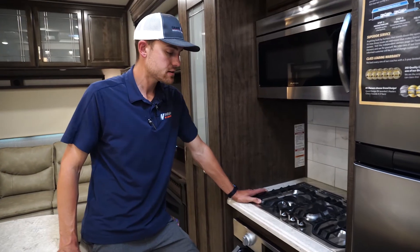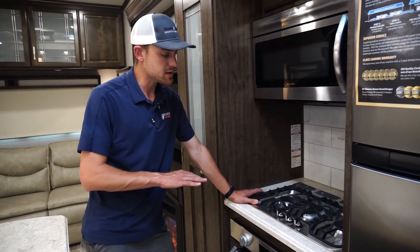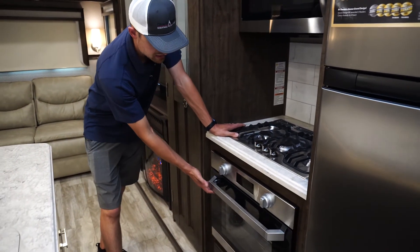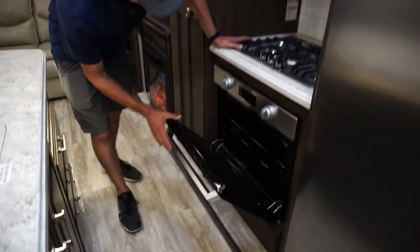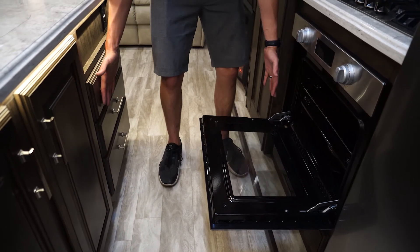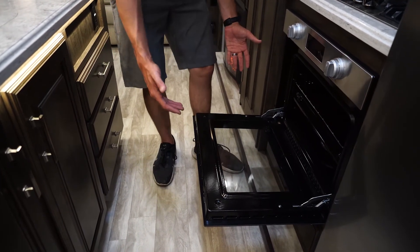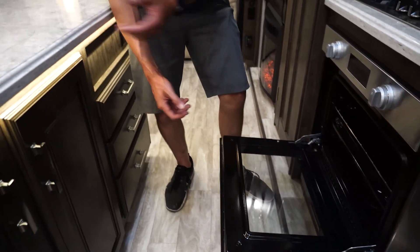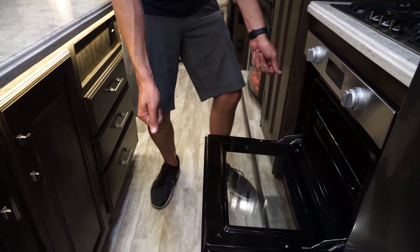Right next to the pantry, you have the residential-style three-burner gas cooktop. And right below that is the nice large oven. One thing I really want to point out is how much space you have between the oven and the island — think about pulling out that tray full of cookies and not banging your hand or elbow up against the island and spilling those everywhere.